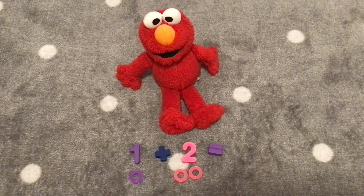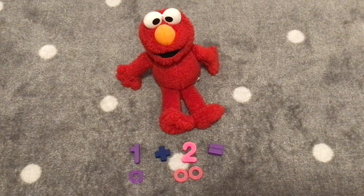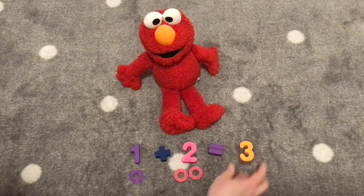Let's count, Elmo. One, two. One, two, three. One plus two is three. Very good. Here's the number three.